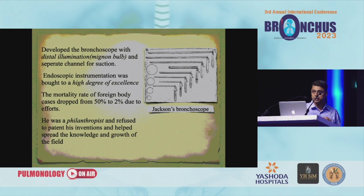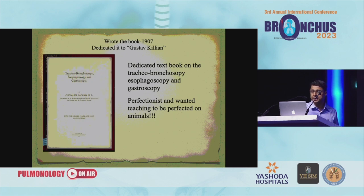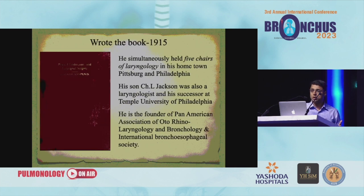This man was so great and a philanthropist — he said he would not patent any of his innovations, so that knowledge would be spread and everybody could use what he was developing. He wrote a book dedicated to Dr. Gustav Killian, having gone and learned the initial technique from him. The book on tracheobronchoscopy, esophagoscopy, and gastroscopy is available online. He was a perfectionist and wanted teaching to be perfected on animals — he did not want experimentation on human beings. He simultaneously held five chairs of laryngology in Pittsburgh and Philadelphia. His son was also a laryngologist and successor at Temple University, Philadelphia. He founded the Pan-American Association of Autolaryngology and Bronchology and the International Bronchoesophageal Society.